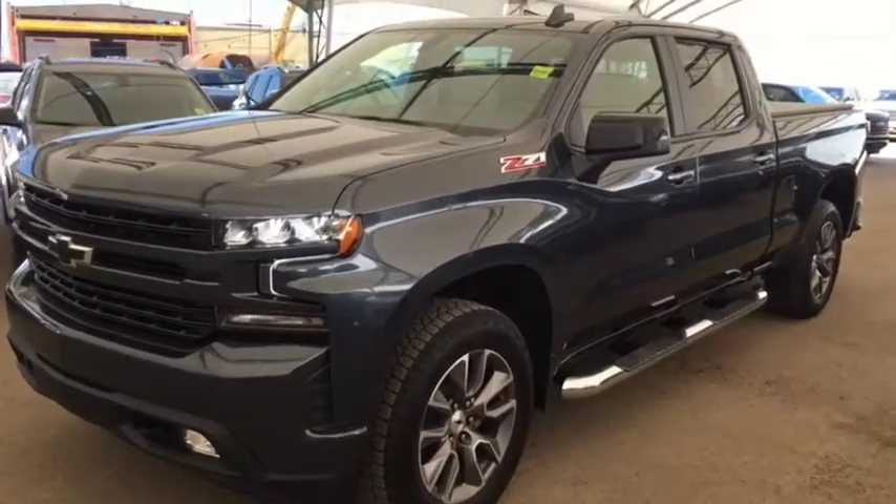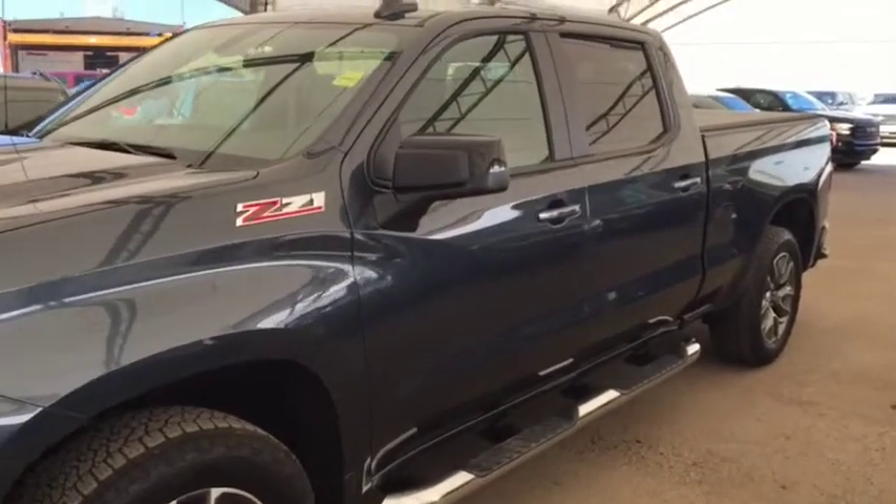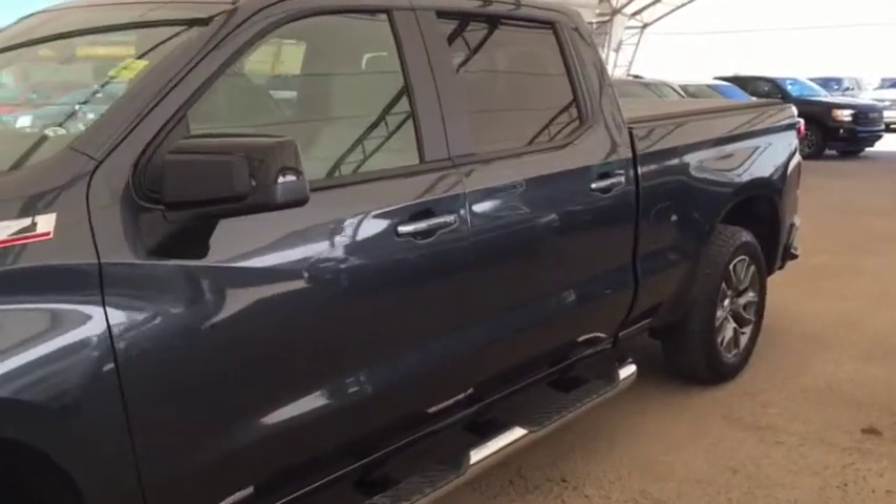Welcome to Davis Chevrolet. This is a pre-owned 2019 Chevy Silverado 1500 RST in the color gray.